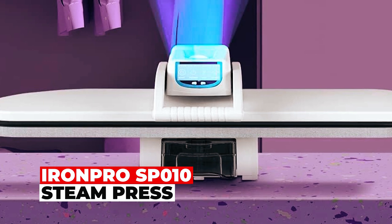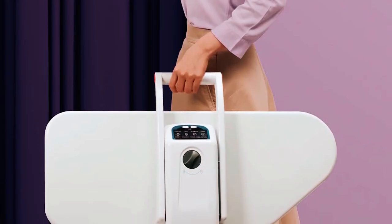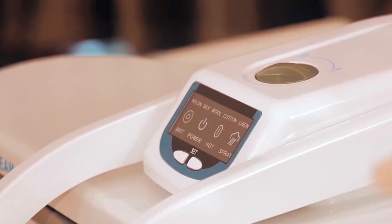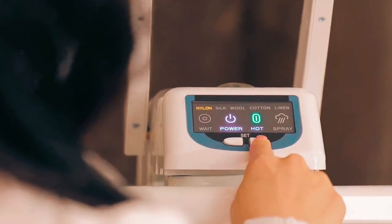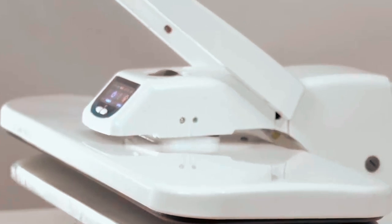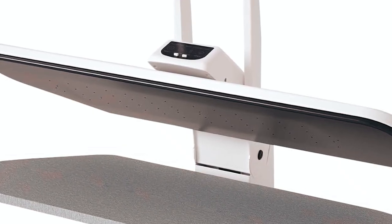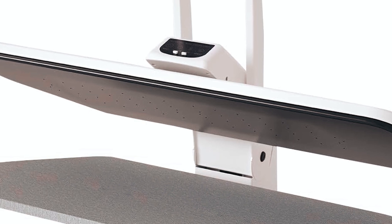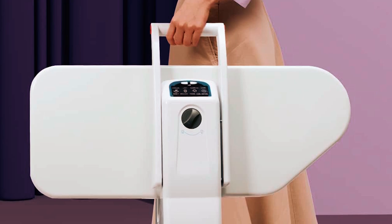IronPro SP010 Steam Press. Ironing becomes effortless with the IronPro SP010 Steam Press. It offers quick 5-minute heat-up and multiple fabric settings, catering to various materials. The pressure is equivalent to over 120 irons, delivering professional results. The large hotplate, touchscreen, and steam burst buttons make ironing a breeze. It's compact and portable, ideal for home, bedroom, or even travel.